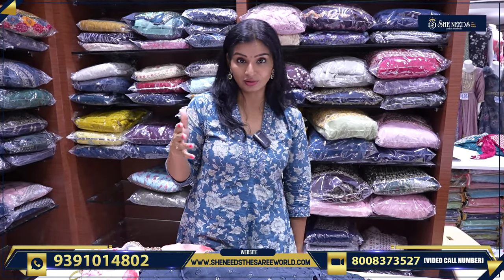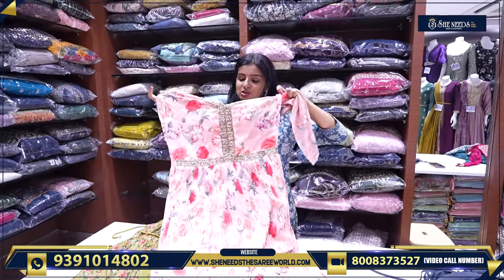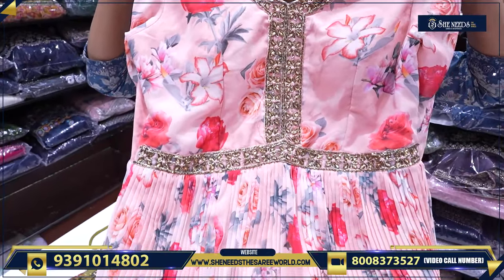This sale is attracting many people and all sizes are running out. Maybe what you want might not be available — so you can just come and see. I made videos about this earlier too. Come quickly, because stock is running out. Look at this — at Sheenies, this is the first time I saw it and I loved it so much. Right now it's flat 1500.